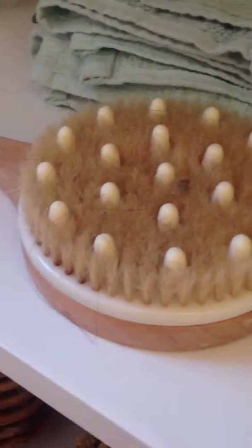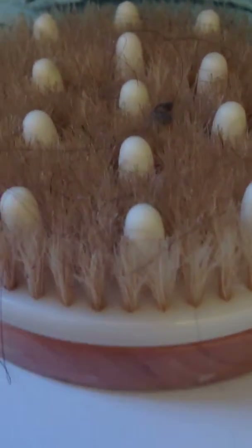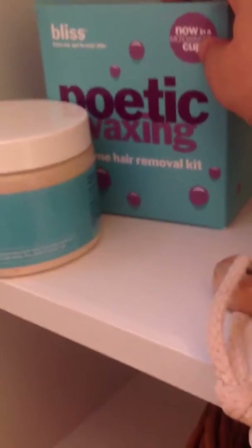And up here I have just hand drying towels, wash cloths, and this massaging tool with little rubber knobs — it's really cool. And this is new. I got it recently for my birthday, my 14th birthday — vanilla and bergamot body buff with shea butter and sweet almond oil. And then back here is another Bliss product — Poetic Waxing, it's for when I wax. And that was my bathroom.